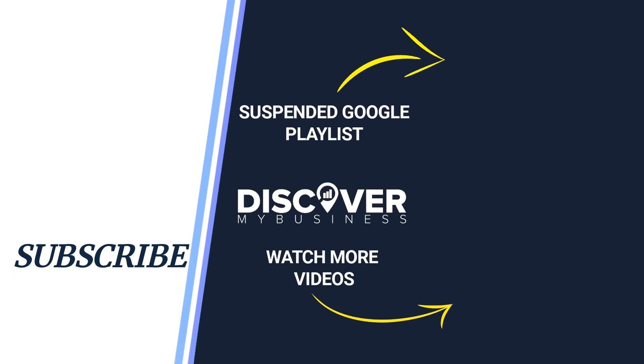Hope you found the information useful. Don't forget to subscribe to our YouTube channel and check out our videos with other great Google marketing solutions for your business. Thank you, have a good day, bye.